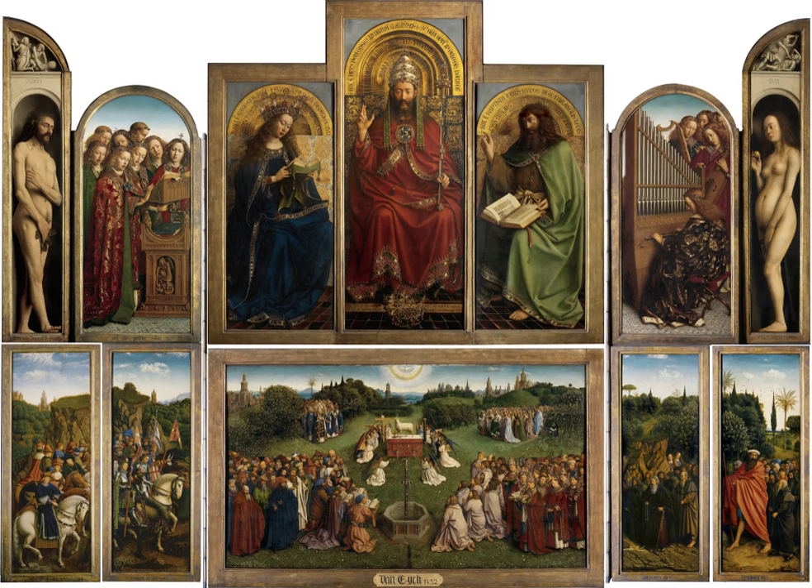In Spain, altarpieces developed in a highly original fashion into often very large, architecturally influenced reredos, sometimes as tall as the church in which it was housed. In the north of Europe, the Protestant Reformation from the early 16th century onwards led to a swift decline in the number of altarpieces produced. Outbursts of iconoclasm locally led to the destruction of many altarpieces. For example, during the burning of Antwerp Cathedral in the course of the Reformation in 1533, more than 50 altarpieces were destroyed.